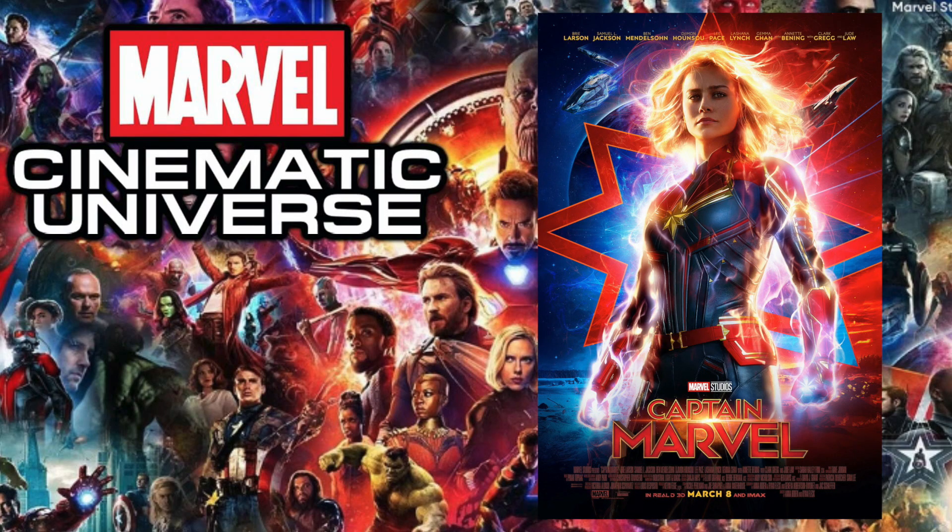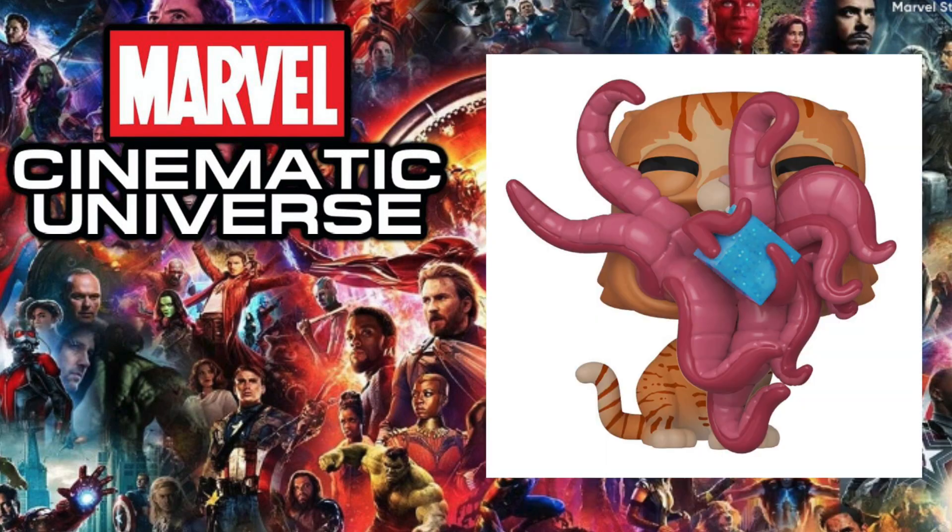Next up is 2018's Ant-Man and the Wasp, and I chose the Wasp. There were only about four pops in this lineup and they never made any comic-con exclusives from what I remember, so I was very limited, but I thought let's go with the Wasp.